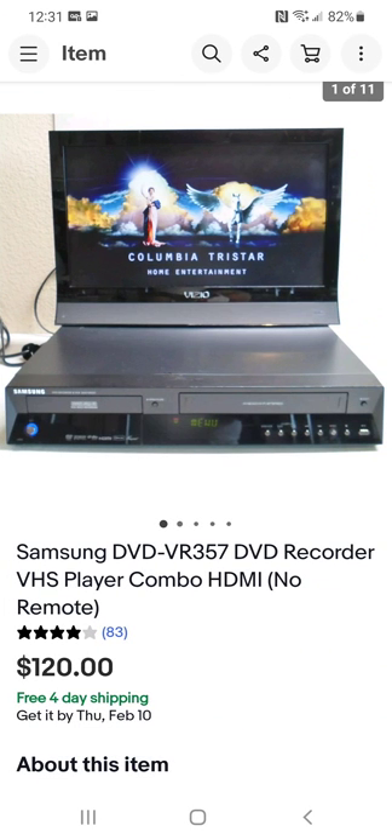Here's another combo VHS/DVD player — Samsung. That's a brand I deal with a whole lot on all kinds of electrical components: speakers, VCR/DVD combo players, and so on. I really like the Samsung brand. I paid $10 for this one and it worked just fine — no remote — and it sold for $120.